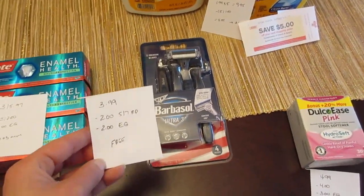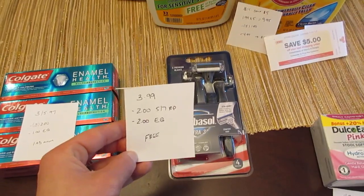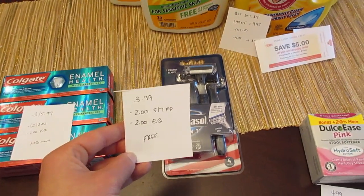The Barbasol razors are $3.99. We have a $2 coupon in today's Red Plum and a $2 e-coupon, making it free.